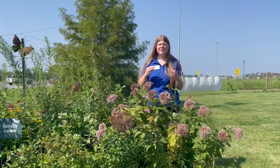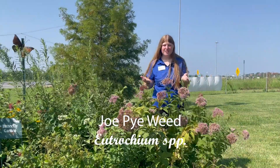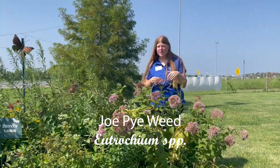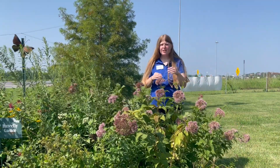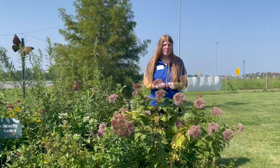The plant I'm going to talk about is a native perennial known as Joe Pye Weed. Joe Pye Weed goes by its genus name Eutrochium, which actually means wheel-like, representing the whorled leaf arrangement on this plant — but we'll get into that in a minute.